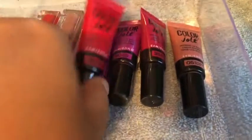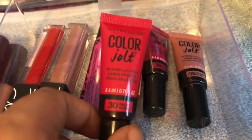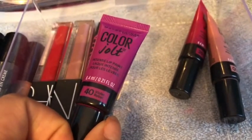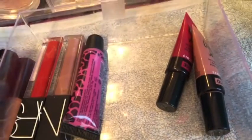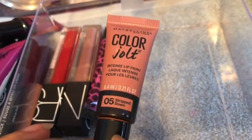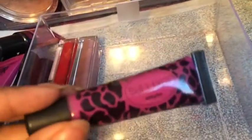I have the shade Ready — or Red, I think — then Violet Rebel, Very Naughty, and I actually have two of these in Stripped Down because I was wearing this all the time and this one is almost empty. And then this one I can't find anywhere but this is the Pro Fusion Luxy Lips.